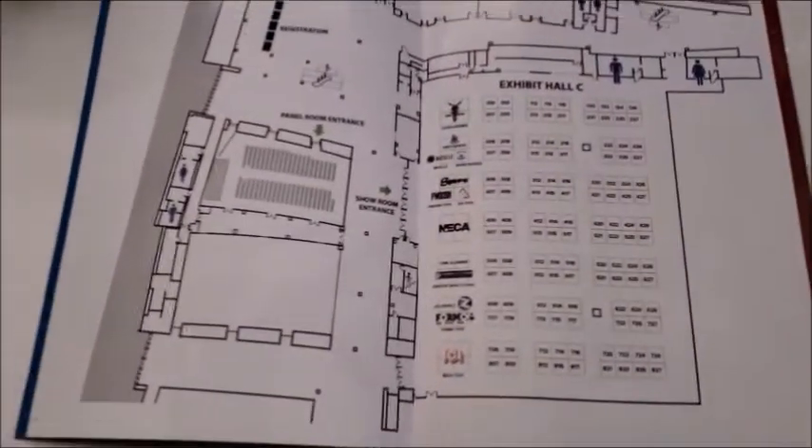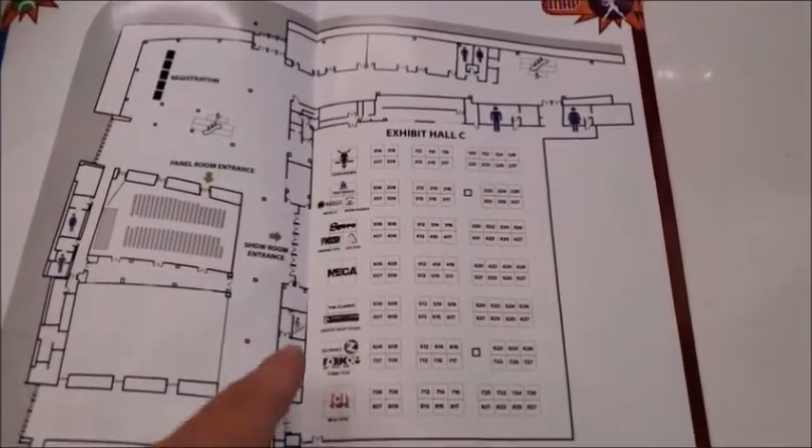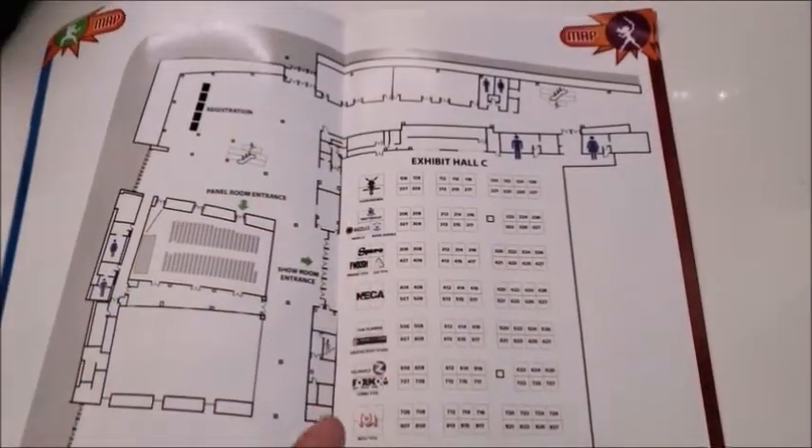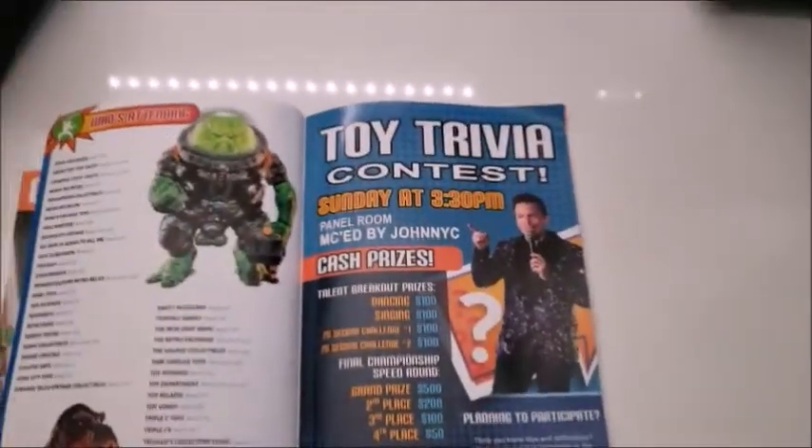And there is a picture of the actual convention hall with all the booths and the toy room, and the toy company booths also. And then the whole listing of the companies here and everything else. All right, that's all for now.